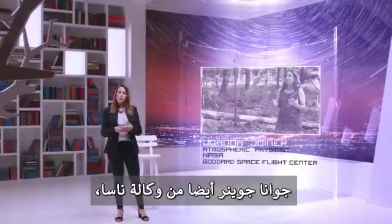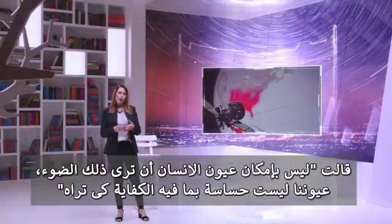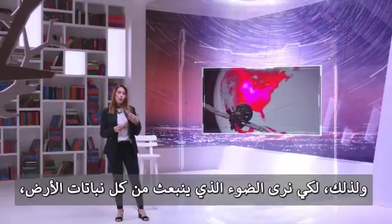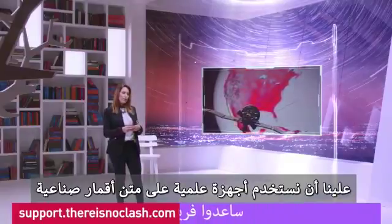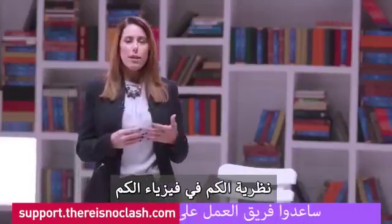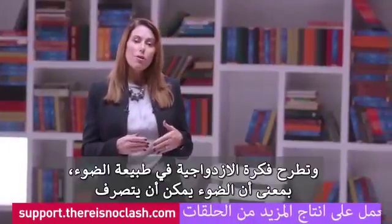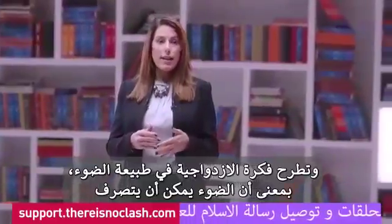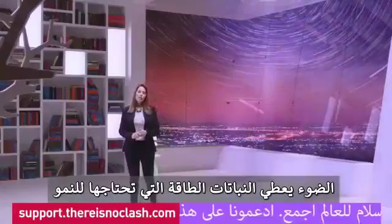Joanna Joyner of the NASA Goddard Space Flight Centre says: as humans can't see this light, our eyes just aren't that sensitive. To see the light that's emitted from plants all over the world, we have to use scientific instruments that are placed on satellites. The quantum theory of quantum physics tells us about the coherence of light and proposes a dual nature of light, meaning that light can behave simultaneously as particles or waves.